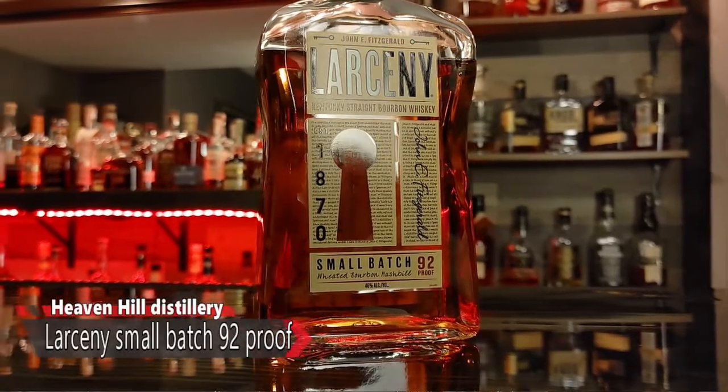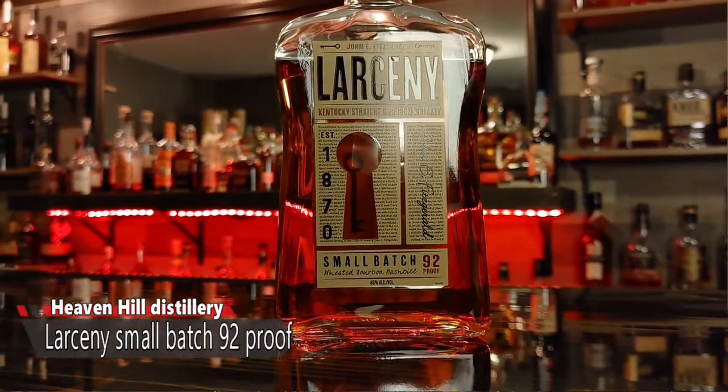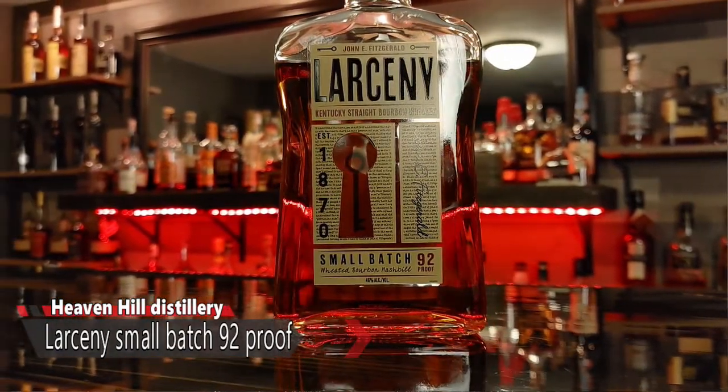So standard issue Larceny, 92 proof, Heaven Hill. The website alludes to a six-year-old taste profile. They don't actually come out and say it's aged six years — they say the barrels are selected to give it a six-year-old age profile. What that feels like to me is maybe at some point there was a six-year age statement that's fallen off the bottle. But they're still trying to keep that taste as best they can.